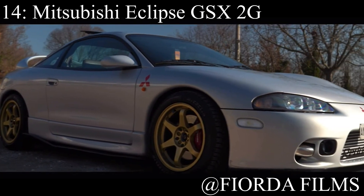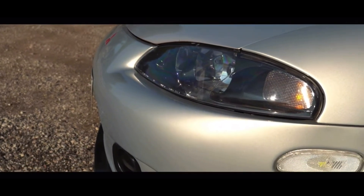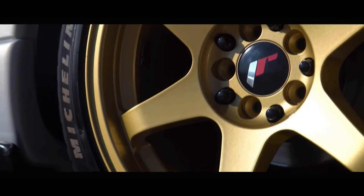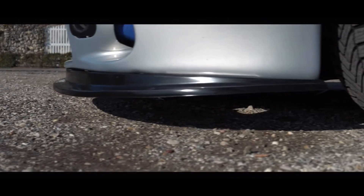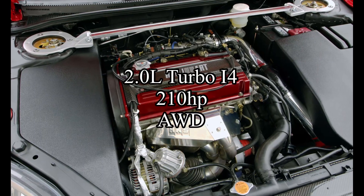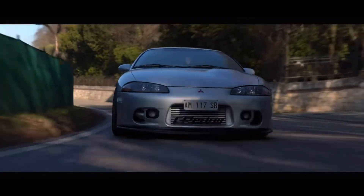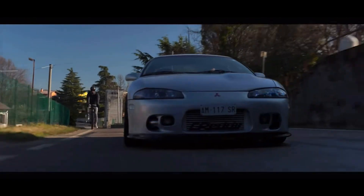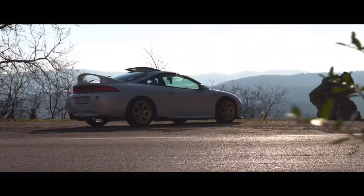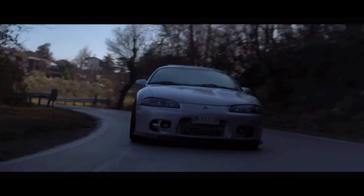Coming in at number 14 is the Mitsubishi Eclipse GSX second-generation. A bit of an oddball — I bet you guys weren't expecting this one, but it is absolutely here for me. It is pretty much just a budget Evo, like an Evo for less than $10,000. It comes with the same motor as the Evo — a 2-liter turbocharged inline-four that makes 210 horsepower — and it was all-wheel drive. In case you don't know, the Evo has a 4G63, and the Eclipse GSX also has a 4G63.